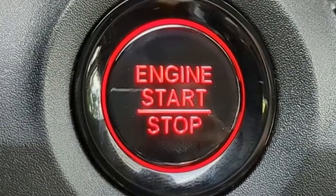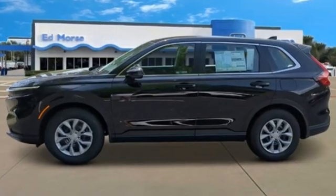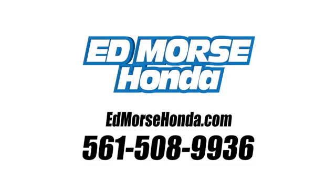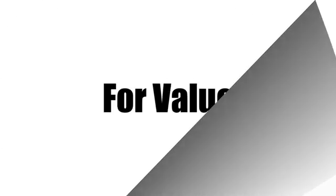Honda has a world-renowned reputation for reliability. Stop in for a test drive and make it yours today. Call us today at 561-508-9936.